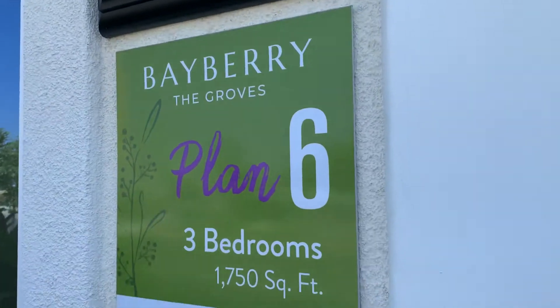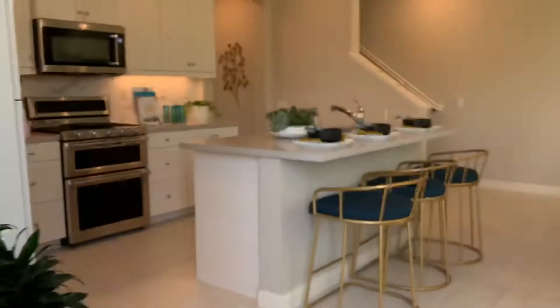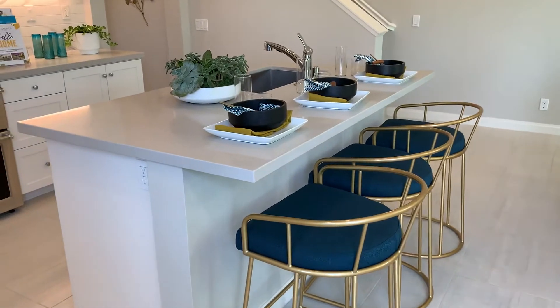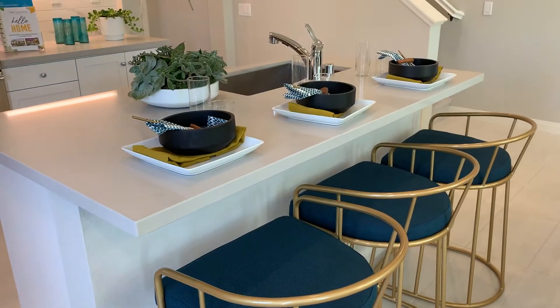This is Plan 6, a furnished unit at 1750 square feet. Your front door — you come home, to the left — this is the floor plan that's on the website. Plan 6 island — can you close the front door or lock the door or something?